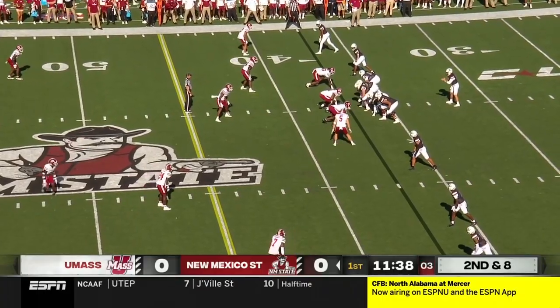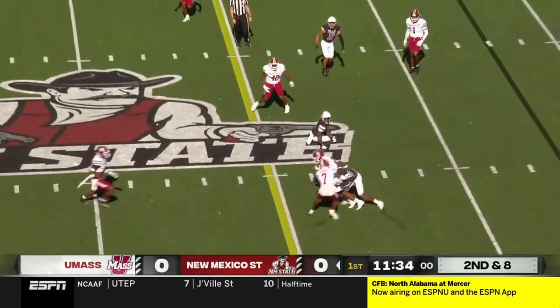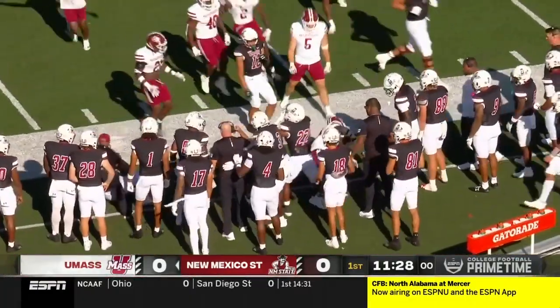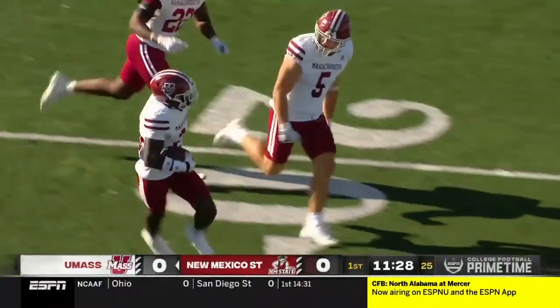As he looks at second and eight, UMass they're bringing the pressure, gets the throw off quickly, and it is picked off. Michael Opon got his hands on that to get the first interception of the season for UMass.